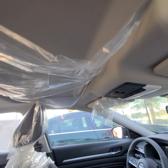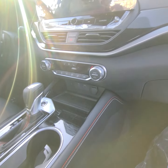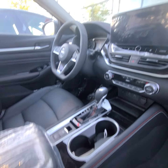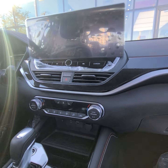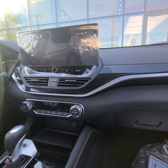Inside you have leather seats, a sunroof, the big screen, and a wireless charger, plus a nice fat leather-wrapped steering wheel with Nissan ProPilot Assist, heated seats, and a heated steering wheel.